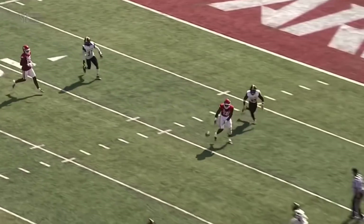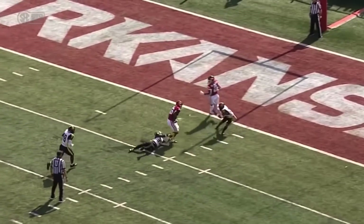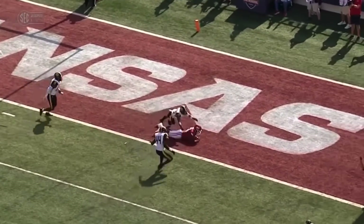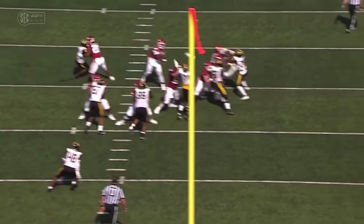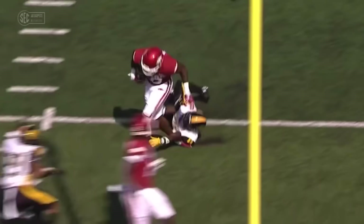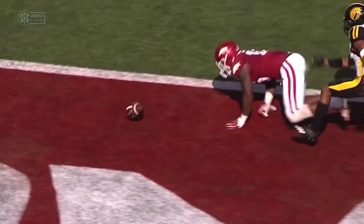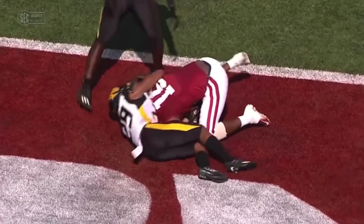That's just a slant route. He's one-on-one right there, and Reeves tries to bring him down and just can't stop him. No safety help — they brought pressure off the edge. Arkansas does a nice job of picking it up as far as the pressure is concerned. Reeves tries to bring him down, but Burks is just too big, too strong, able to dive and lean and stretch.